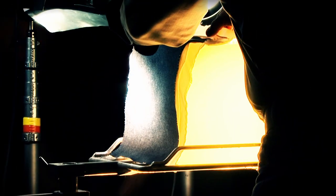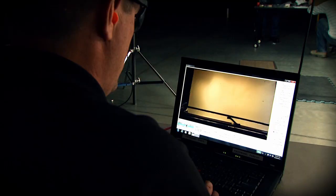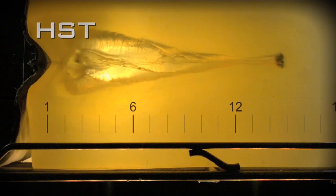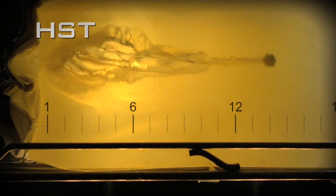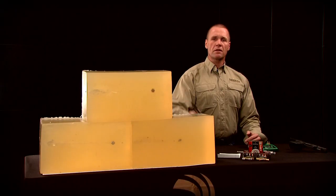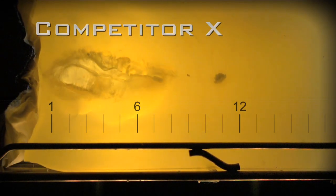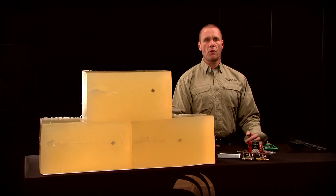We're now stepping it up to the heavy clothing segment of the protocol. The top block shows Federal Premium HST at 14.3 inches of penetration. Competitor X came in at 11.5 inches, and Competitor Y at 14.5 inches.